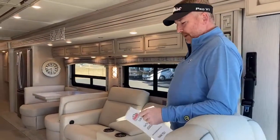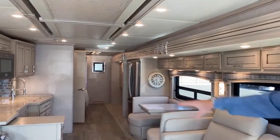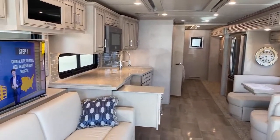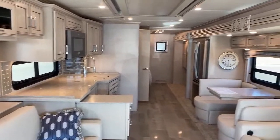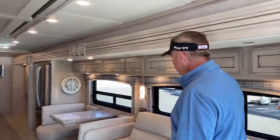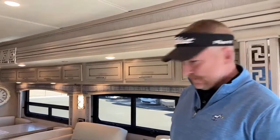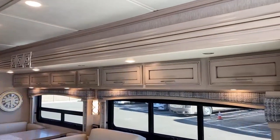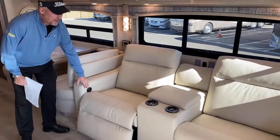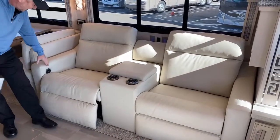This one has the Largo Decor, which is the leather you see in the pillows. It also has the Glacier Glazed Maple Matte Finish Wood — I call it a barn-style finish — and it looks really nice and really bright inside. There are three seating options; this one has the electric theater seating. You can also order it with a couch or individual recliners.